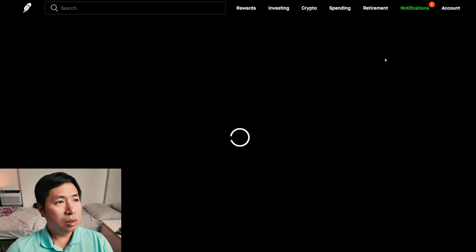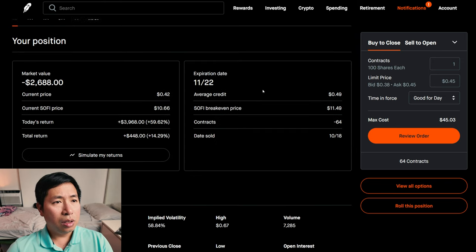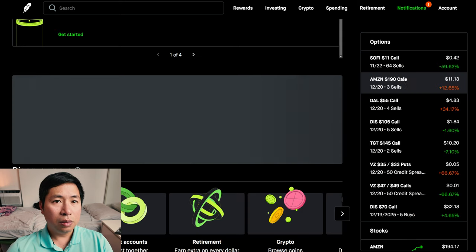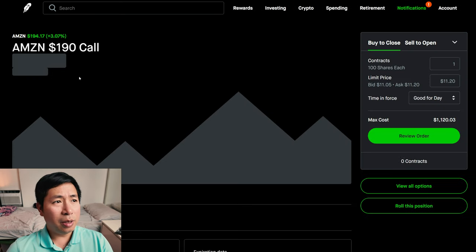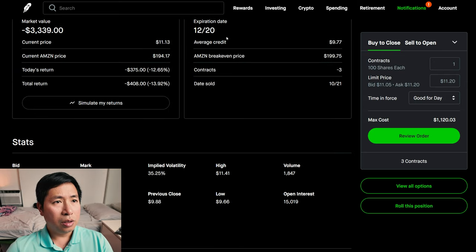For my options, I'm selling SoFi $11 covered calls. These expire November 22nd. My total return, $448. I'm selling Amazon $190 covered calls. These expire December 20th. My total return, I am down $408.